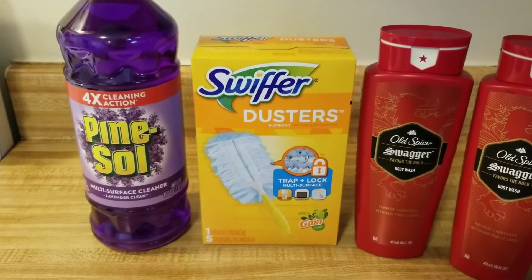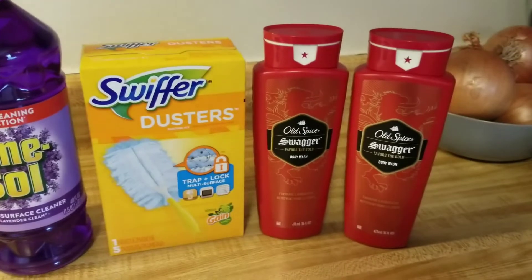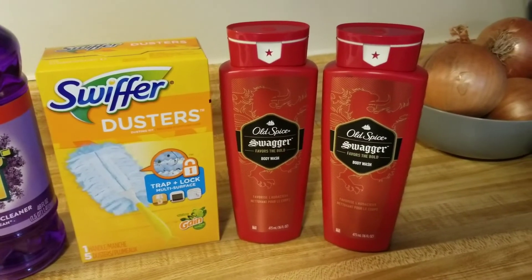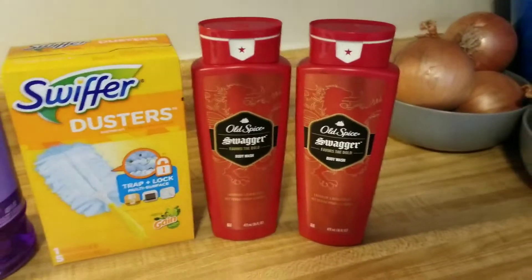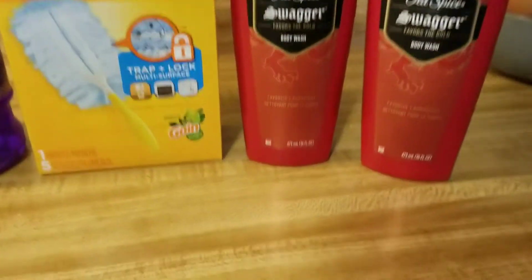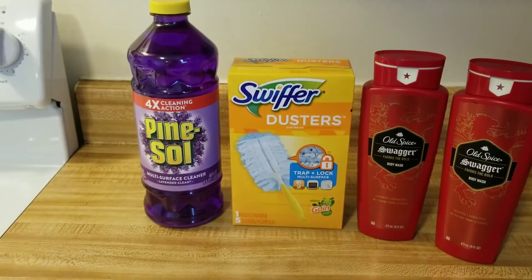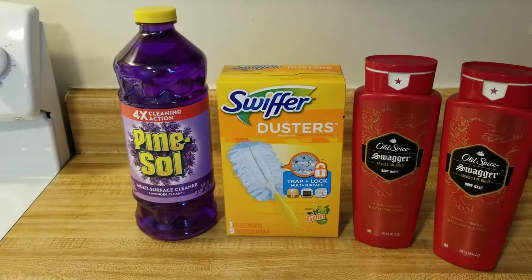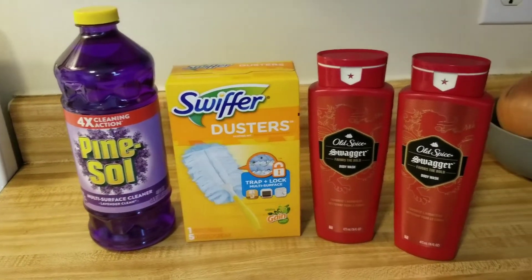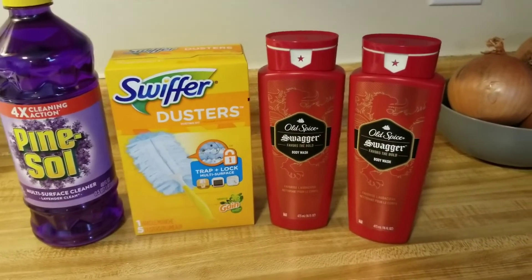Just keep in mind we had a dollar coupon a while back, so if you clipped that one, that one will come off first. Then we have some glitches with the Old Spice — I saw some people that only got one and got a few cents overage. But I bought two of the Swagger body washes — these are the big ones, 16 fluid ounces — and I paid a dollar a piece. So out-of-pocket before tax, this was $6.15, which is amazing because these body washes are $4.50 a piece, so that's $9 just in body wash.